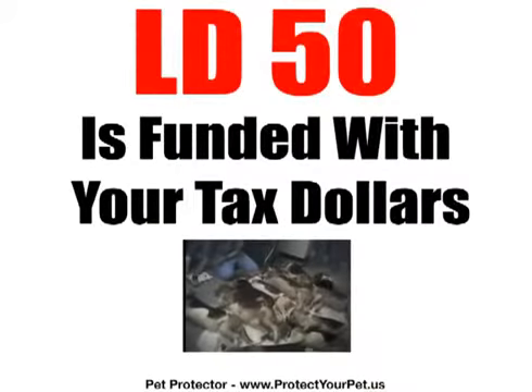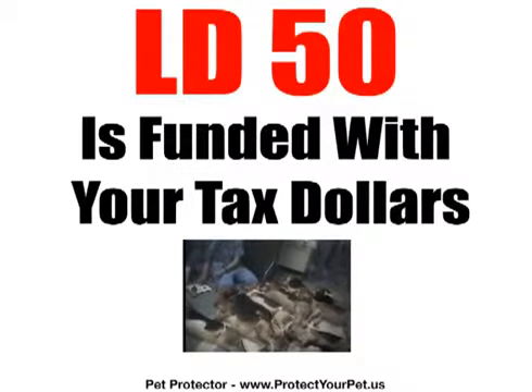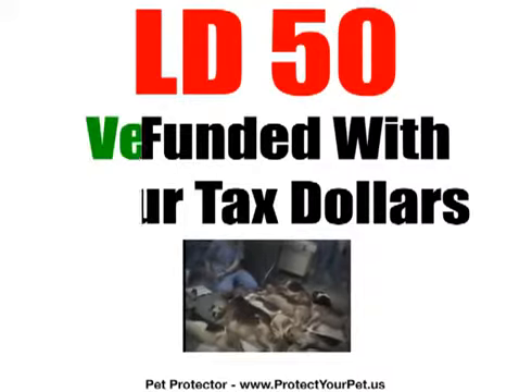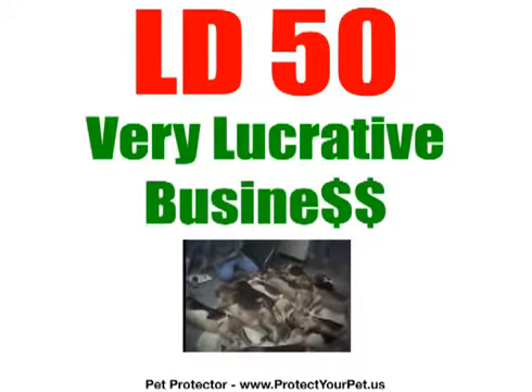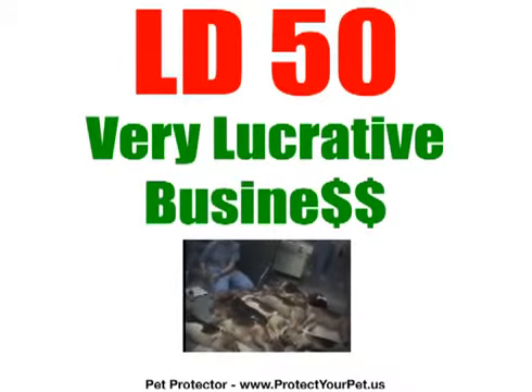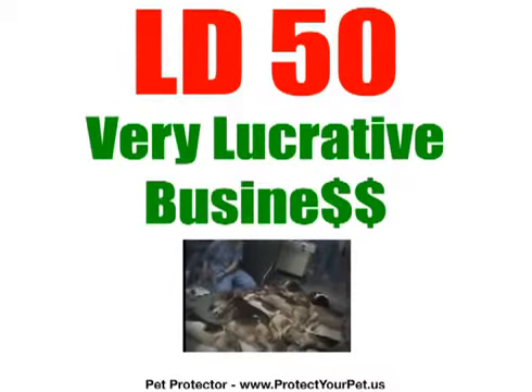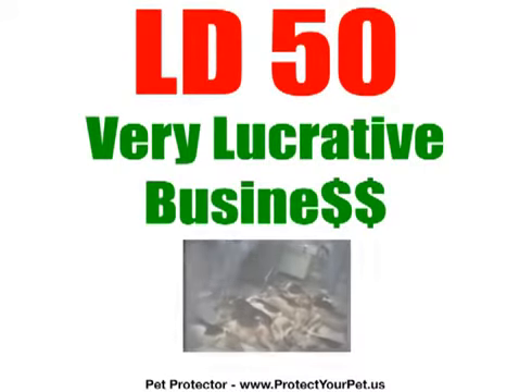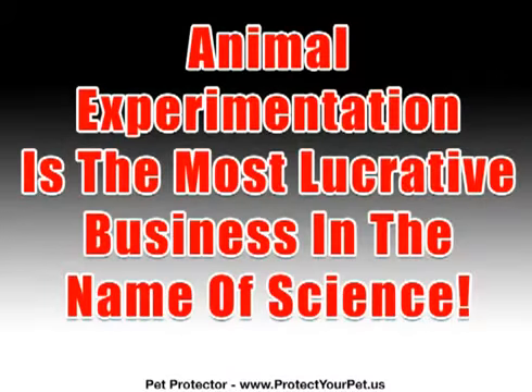LD50 is not only condoned by government agencies — the tests are funded with tax dollars and kept secret from the public. The testing is extremely lucrative for hidden laboratories on college campuses and research facilities, and delivers huge profits to pharmaceutical and chemical corporations, pet shops, and veterinarians. Animal experimentation is the most lucrative business in the name of science.